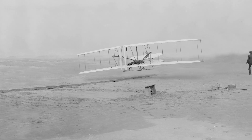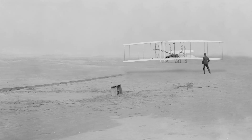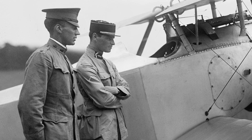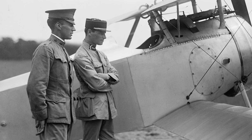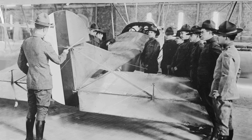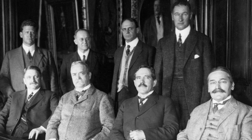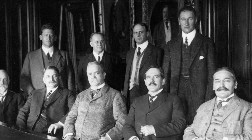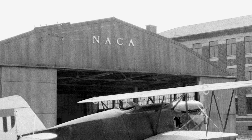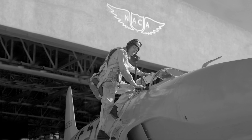In 1903, the Wright brothers used American ingenuity to achieve the first powered, controlled and sustained flight at Kitty Hawk, North Carolina. But over the next decade, European nations invested in aviation research, leaving the United States behind by the time of the First World War. To advance U.S. flight research, a committee of government, military and industry leaders was formed in 1915. It was called the National Advisory Committee for Aeronautics — the NACA — and it contributed to some of the most important advancements in the history of flight.